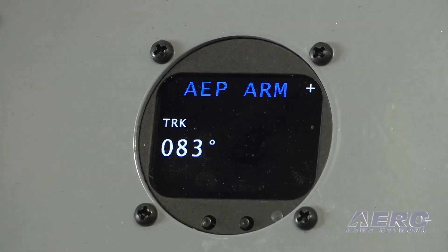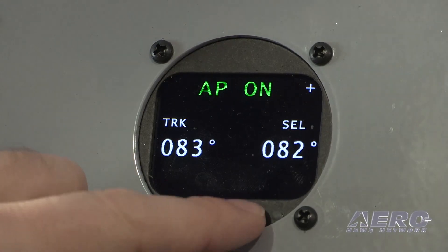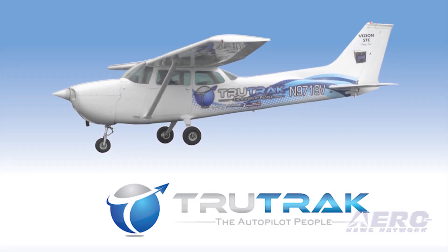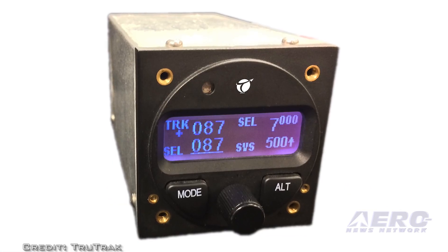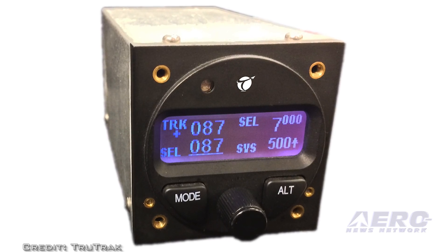TruTrack will begin selling the install kits at Sun-n-Fun in Lakeland, Florida at their indoor booth A93. Install kits will be priced at $1,000 and will include all required mounting brackets, AN hardware, and a free wiring harness. TruTrack will be displaying their Cessna 172 aircraft at EAA's outdoor booth LD007, with the Vision Autopilot installed so patrons may see and learn about the system.